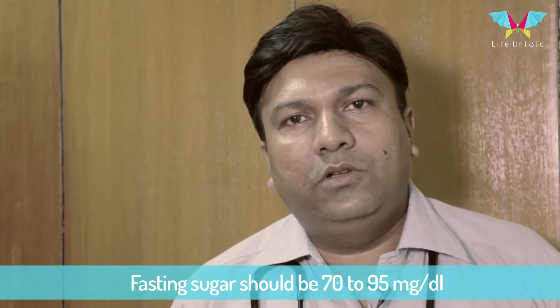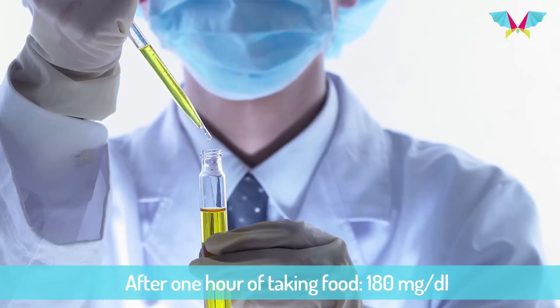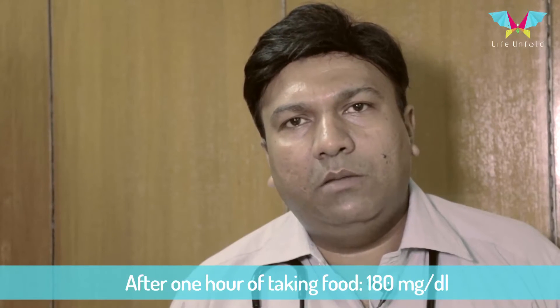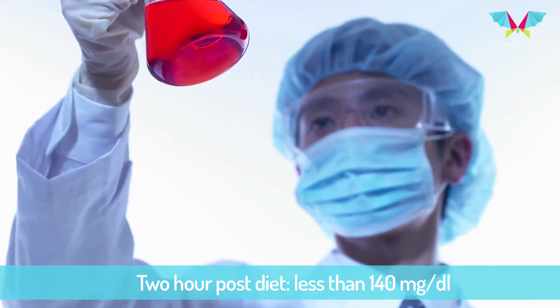The fasting sugar should be from 70 to 95. After one hour of taking food, it should be around 180 milligrams, and two hours post diet it should be less than 140.